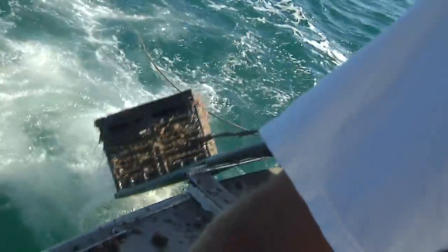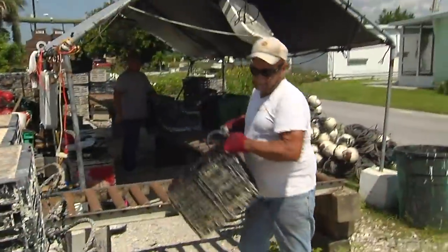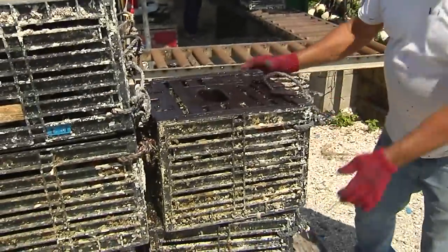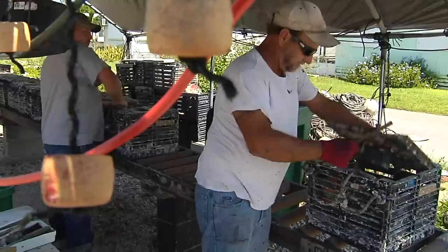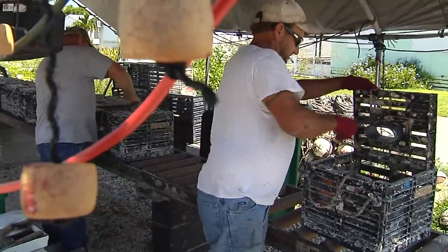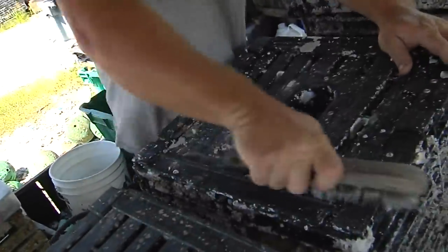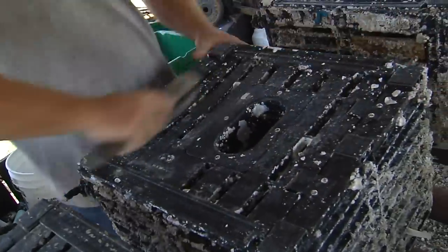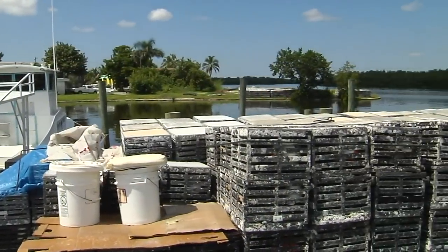Although the crabs can only be harvested from October 15th to May 15th, the back-breaking work of stone crabbing is a year-round business. During the off-season, in the heat of the summer, each trap must be cleaned and prepped for the next crabbing season. For small-scale operators like Daniel Doxey, that means prepping 1,500 traps. Larger operators will have to prep eight times that number.